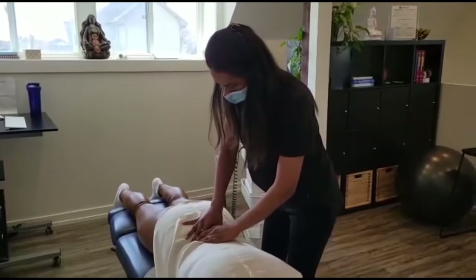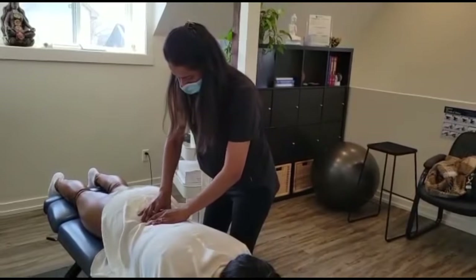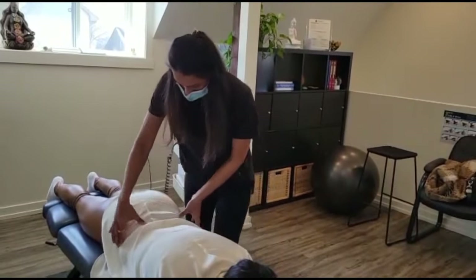When you palpate her paraspinals, they're really tight — very taut bands there.